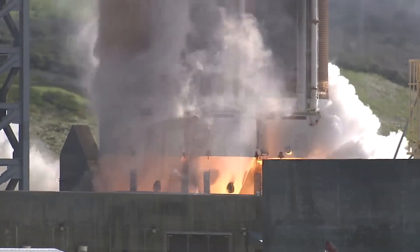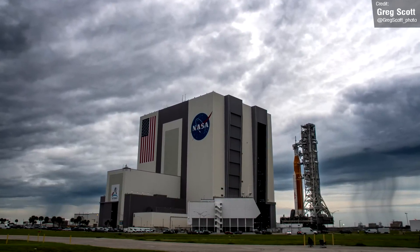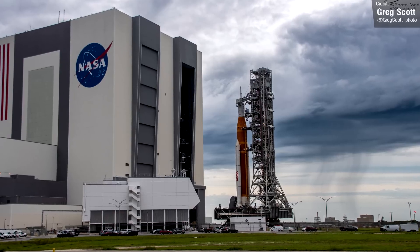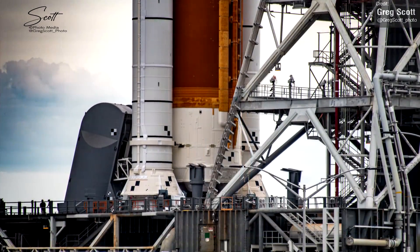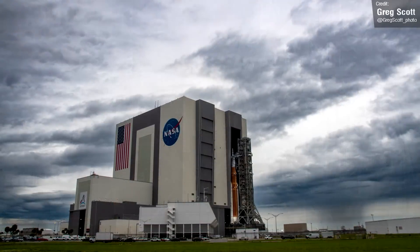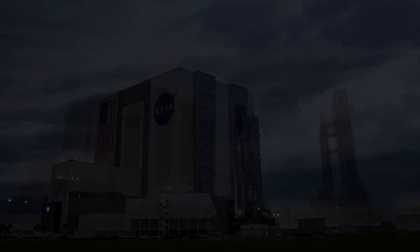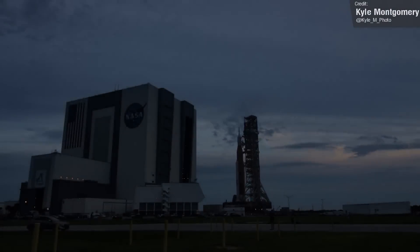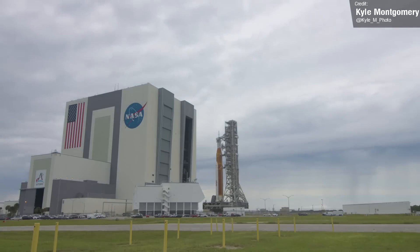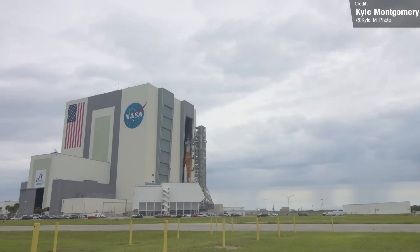The SLS was rolled back from the launch pad into the safety of the Vehicle Assembly Building last week due to the looming danger of Hurricane Ian, which ripped its way onto the Florida coast. Greg Scott was on the ground and caught some shots of the action. The 10-hour crawl back to the building went smoothly, and this also gives the teams an opportunity to address the flight termination system batteries, which are only rated for so many days, and return the rocket back to flight-ready status.